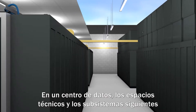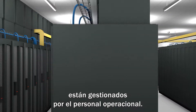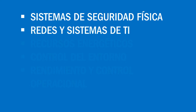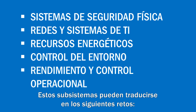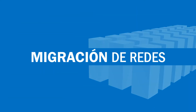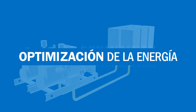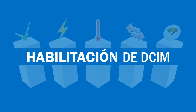Within the data center, the following technical spaces and subsystems are managed by the operational staff: physical security systems, network and IT systems, power resources, environmental control, and performance and operational management. These subsystems can be translated into the following challenges: risk management, network migration, power optimization, thermal efficiency, and DCIM enablement.